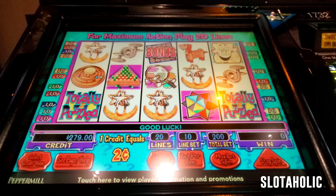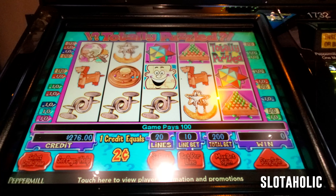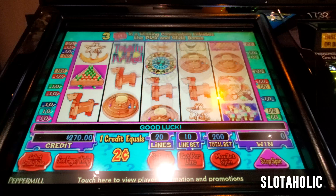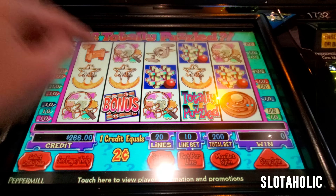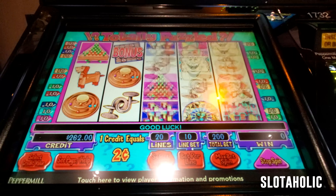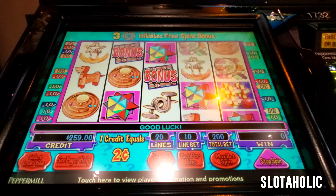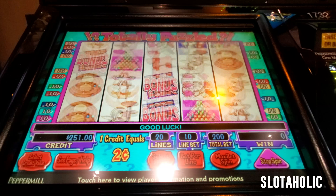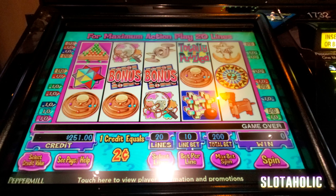Just a dollar. Can we get a bonus? Come on — puzzle piece bonus or the wheel bonus. Three of you or the wheels. Well, we're not getting any love. I'm totally puzzled, but I'm sure you guys have played in the past and had some fun on it, so y'all know how good it can be. Let's go play another game.